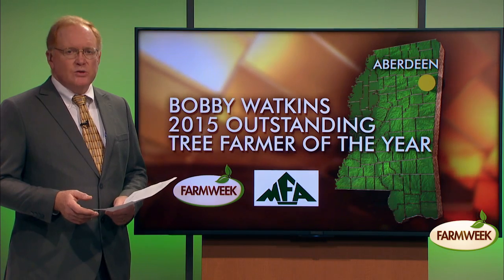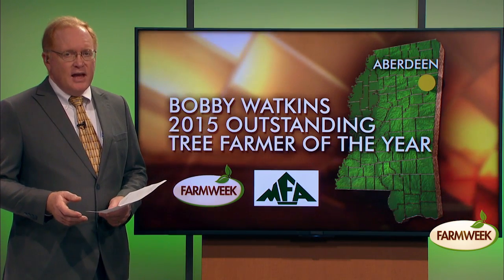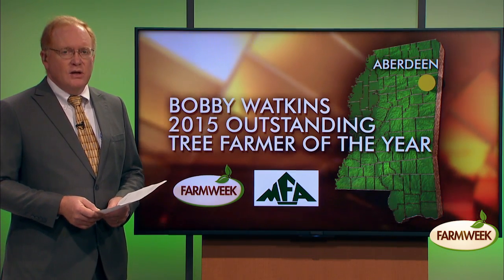Watkins has a tree farm where multiple use is more than a label — it's the guiding management principle. You can find beautiful pine trees, wildflowers, wildlife, and a sense of history at Coontail Farm.